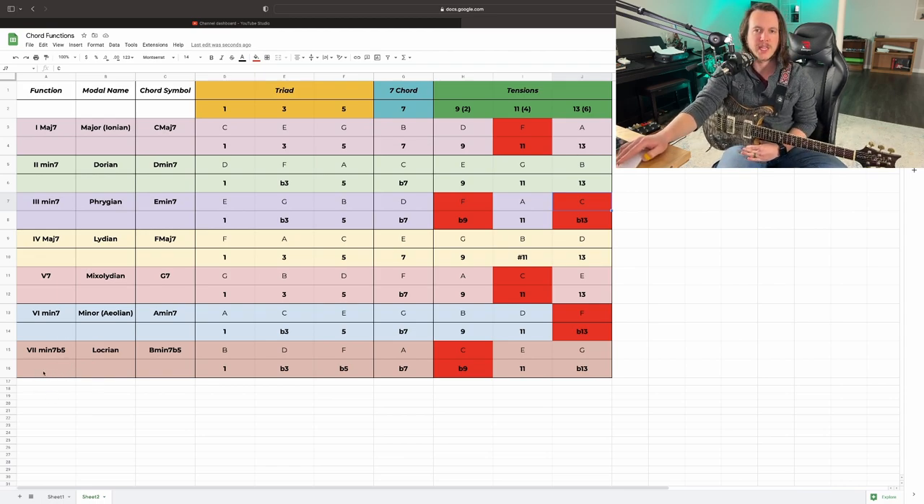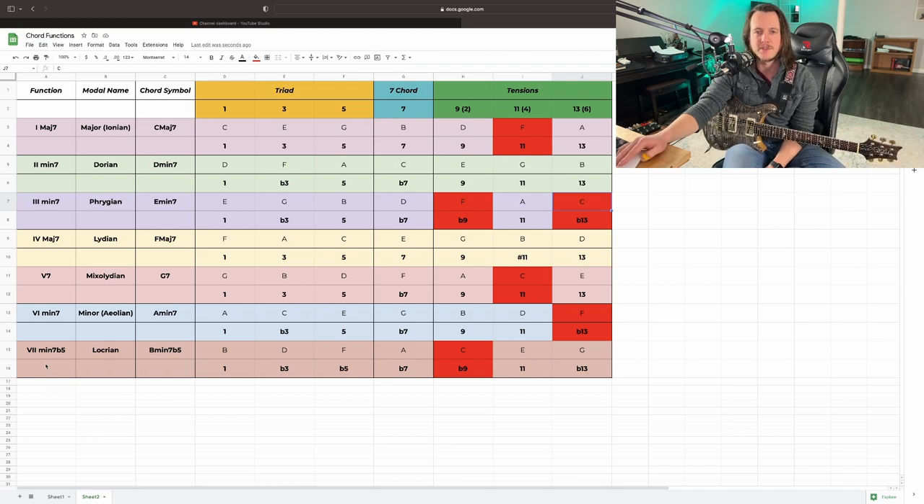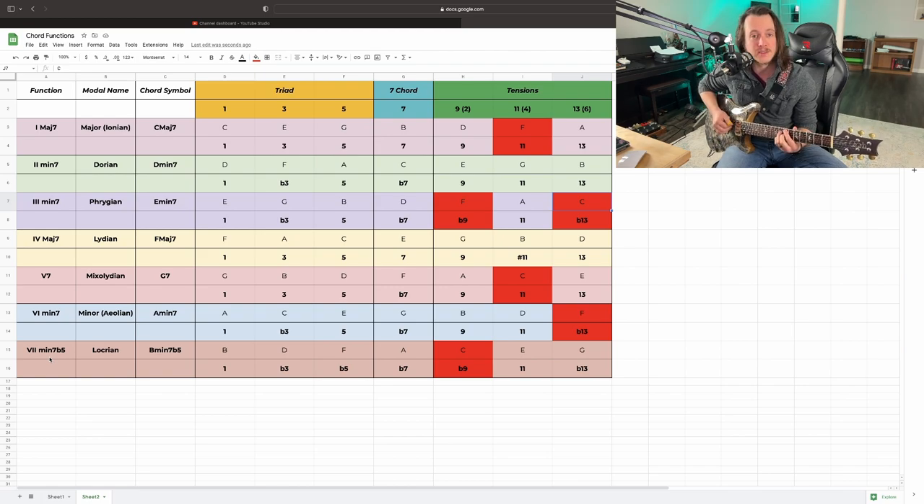The 7 chord is a really special case — we don't see it used a whole lot. Only really in jazz when it's used in a minor cadence: two minor seven flat five, five dominant seven, and then back to one. So in rock and pop music, the 7 chord is mostly going to be like an inversion of the five chord.